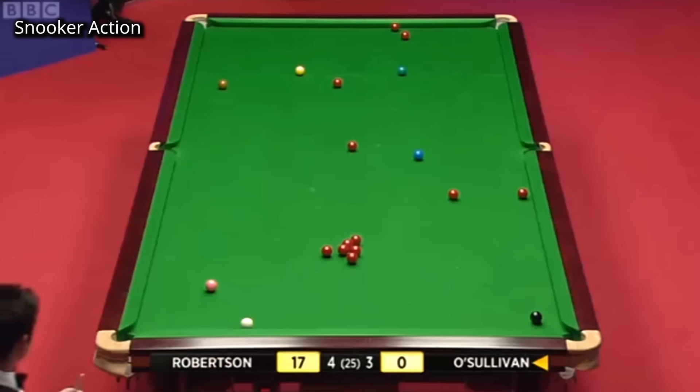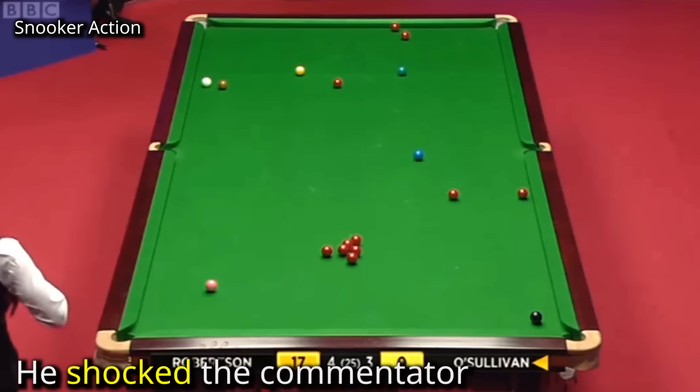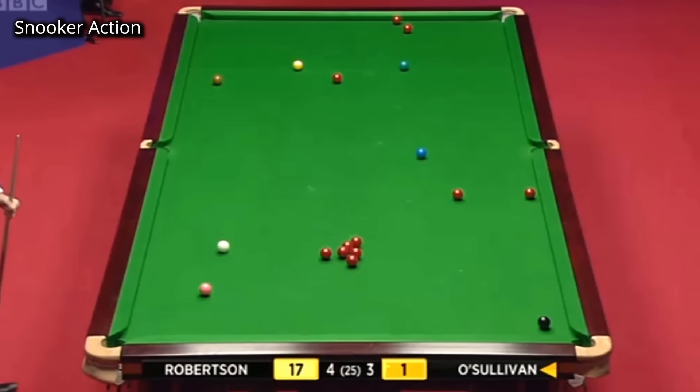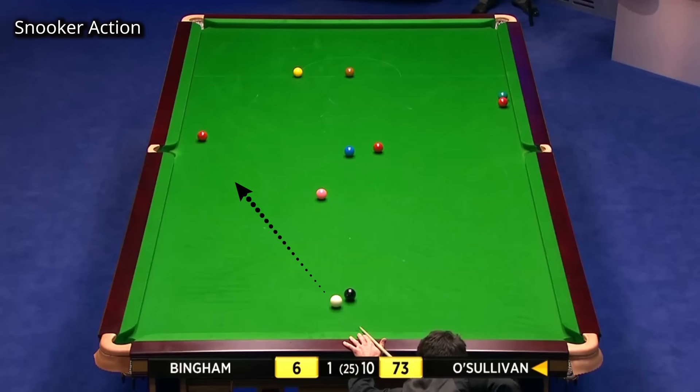The cue ball is so close to the top cushion — a tough shot. Oh dear me, what a pot that was. That's as good as you will see on a snooker table. This is an excellent long pot with so much pace and accuracy.